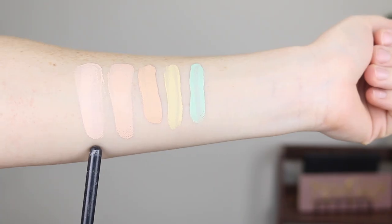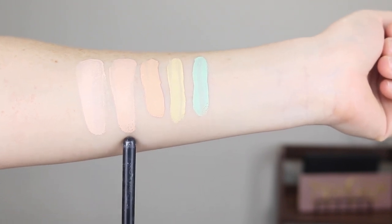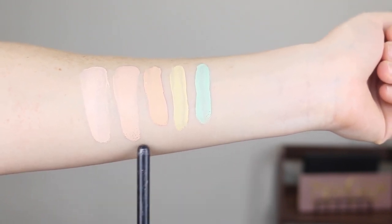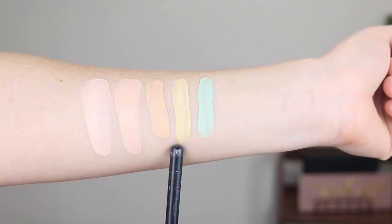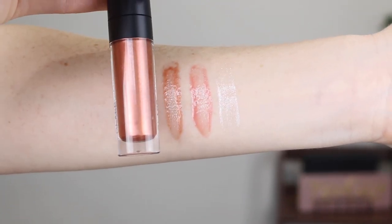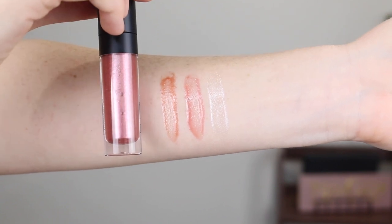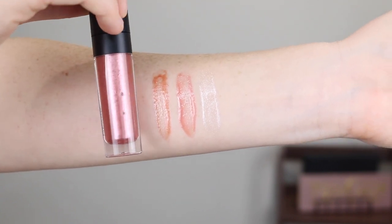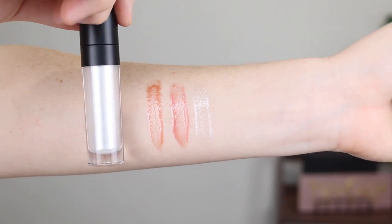Let's jump into swatches of all the products. First up we have the Glass Glow foundation in Ivory, the Full Coverage foundation in Ivory and the Full Coverage concealer in Ivory, and then this is the yellow corrector and the green corrector. The first lip gloss shade is called Glass Half Full, the one in the middle is called Rose — which is what I have on my lips today — and the clear gloss at the end is called Glass.